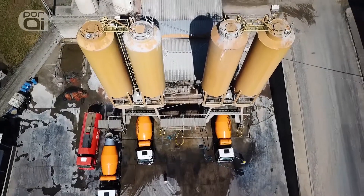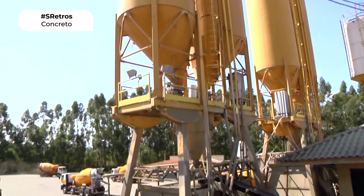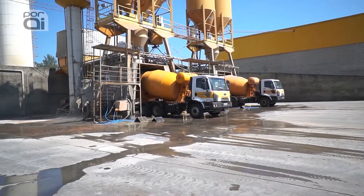In front of the truck we have the silos where the balance is concentrated. As soon as the material begins to fall into the truck, the cement also falls together with it. At the base of the balance, we also have the water and the additives, which fall together with the material and mix in the drum.